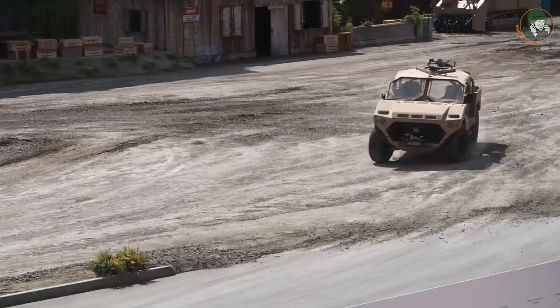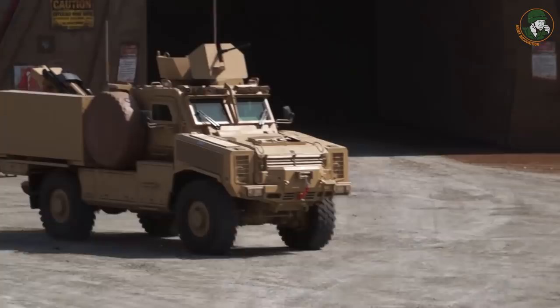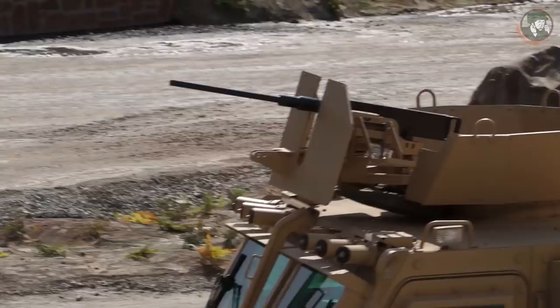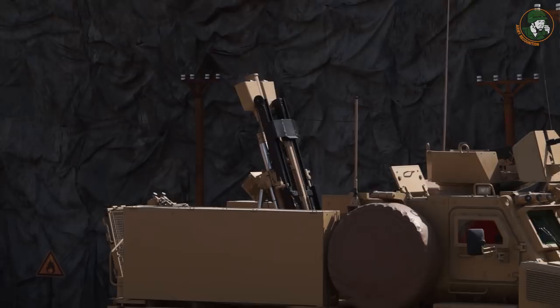The A-GRAV Mark II mobile mortar system, developed and integrated by International Golden Group and its partners, is the latest initiative from the company. The vehicle is an armoured utility vehicle featuring dedicated ammunition magazines for the storage of mortar bombs.